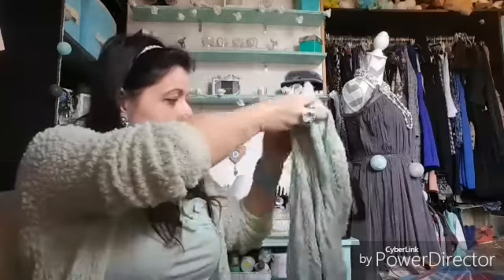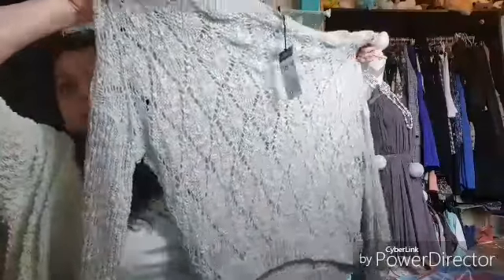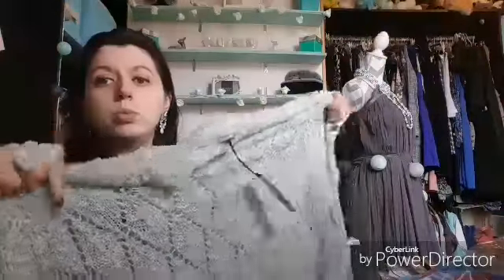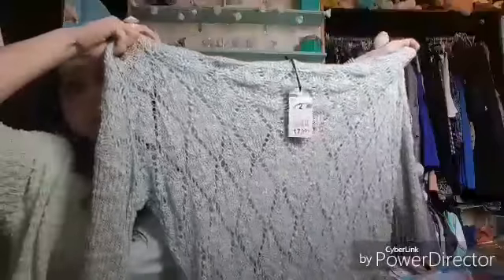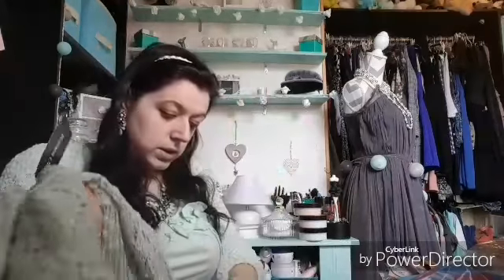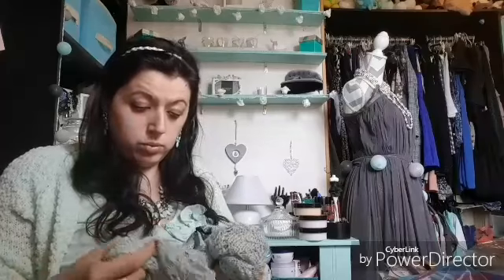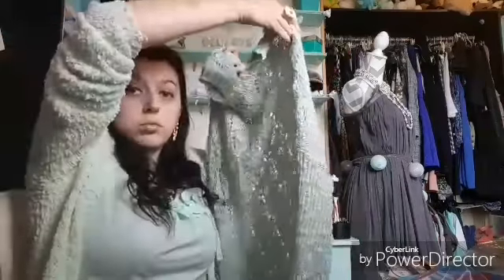Then I found a nice little sweater/pull like this, to wear in the mid-season, because it's quite airy. It's also from Verdeau, at 17.99€. And this other one — I'm not sure — it was at 70 or 80€ originally.